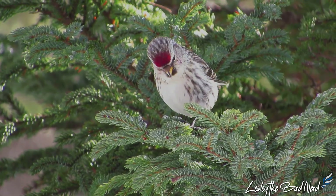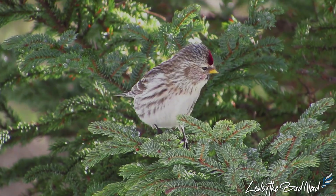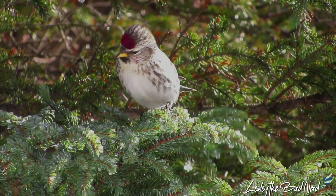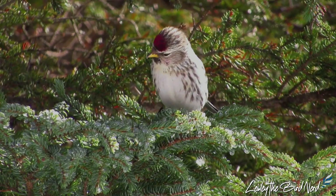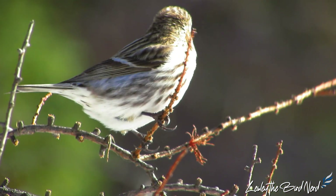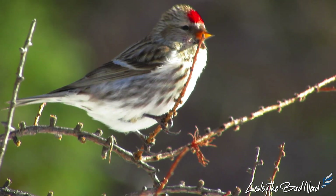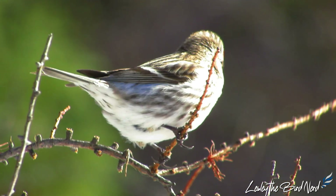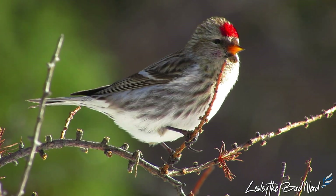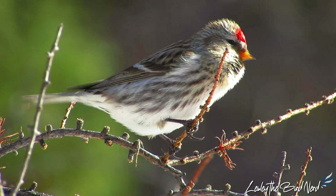Furthermore, if needed, just before dark they can load up their esophagus again with food and digest the seeds overnight. Additionally, at night they will tunnel a foot or more into the snow, insulated from the elements. Another way they stay warm is with all those feathers. In a study in Alaska, it was discovered that redpolls put on roughly 30% more plumage by weight in November, just before winter hits.